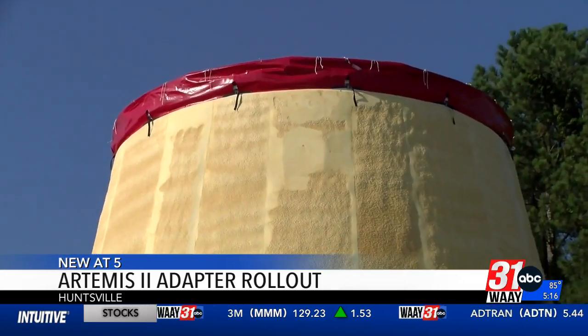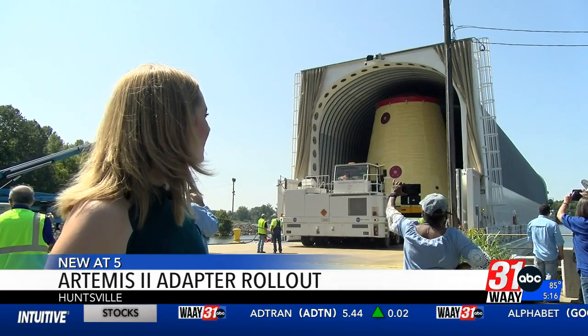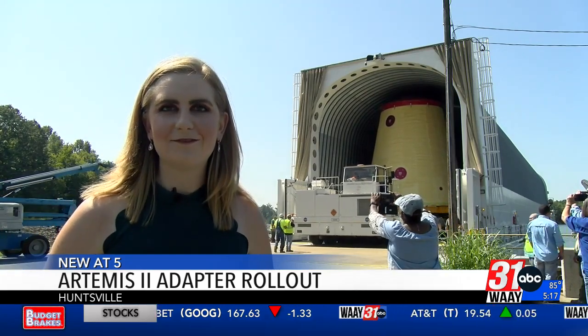That rocket would not be possible without the LVSA. It's being loaded onto the Pegasus Barge, where it will sail down the Tennessee River, picking up some parts along the way, and it will end up at the Kennedy Space Center in Florida.